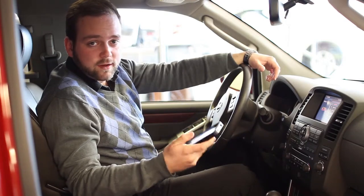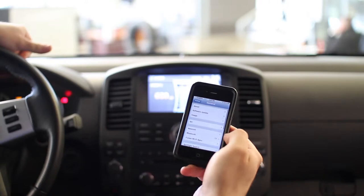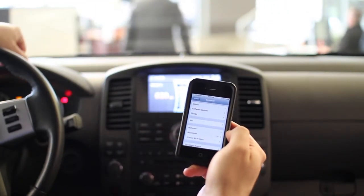Grab a phone that everyone seems to have. You're going to go to Settings, General, and you'll see Bluetooth is right there. Make sure you move the little switch over so that it's on. It'll take a second up here.